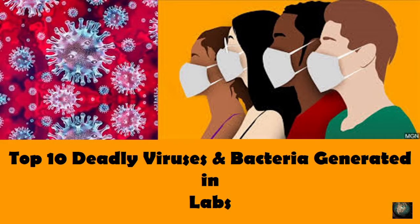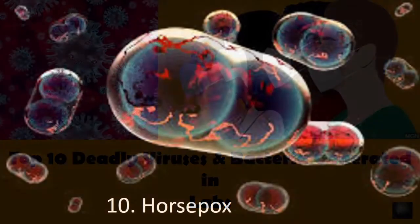Top 10 Deadly Viruses and Bacteria Generated in Labs. Number 10: Horsepox.